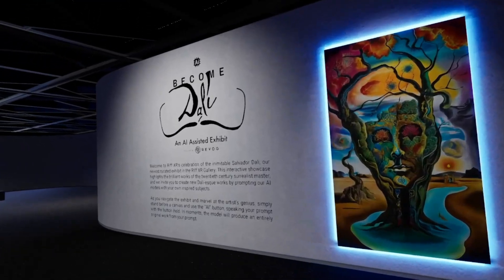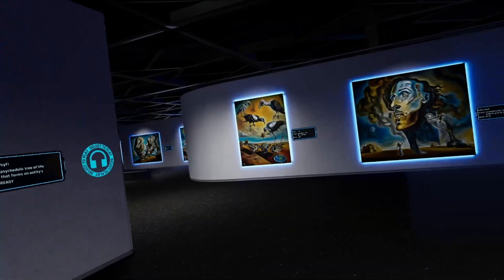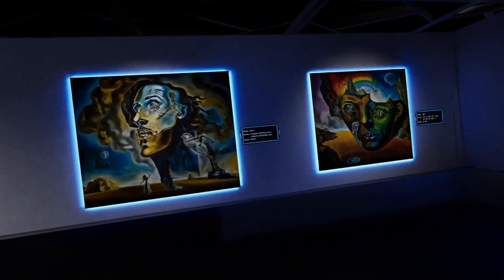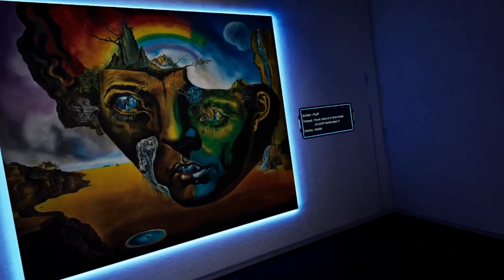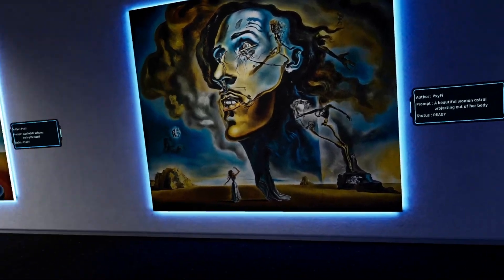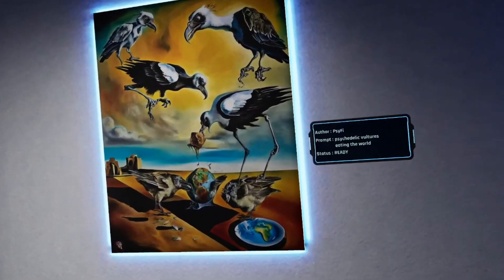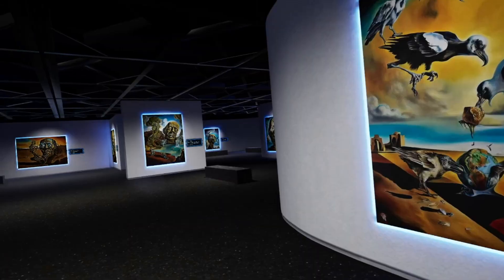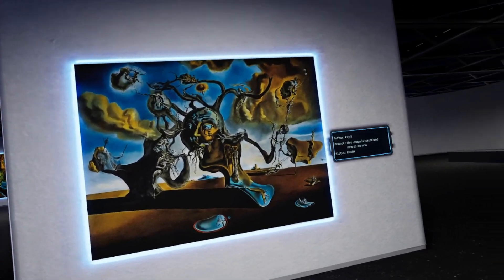Here we are inside of the museum. As you can see, it starts you off with a little information about him. And then we go over and you can see this person has already done several paintings. So this is the kind of style of artwork that you will see. It's very off the wall, very bizarre looking artwork.